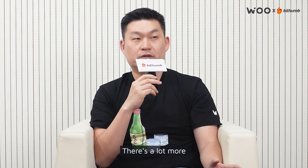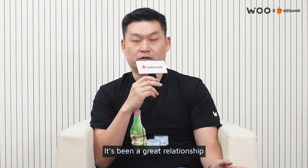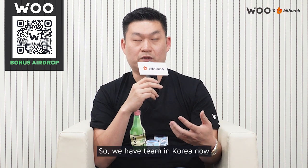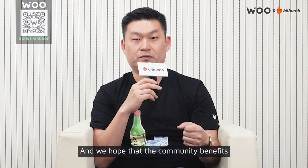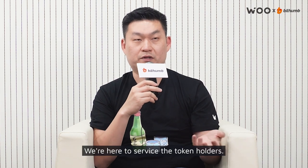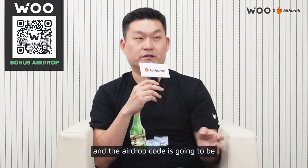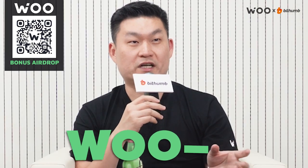There are a lot more products coming out that will benefit the token. It's been a great relationship we've had with BitThumb, and we hope to grow the Korean community actively. We have a team in Korea now to grow and service our community here. We hope the community benefits from our product and the token — we're here to service the token holders. We're building an airdrop for BitThumb users, and the airdrop code is going to be BOOL-JU.